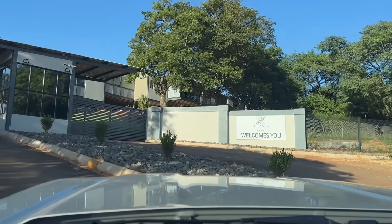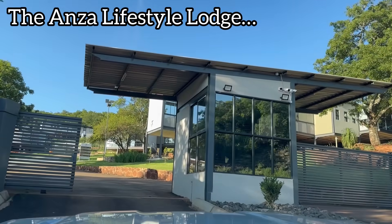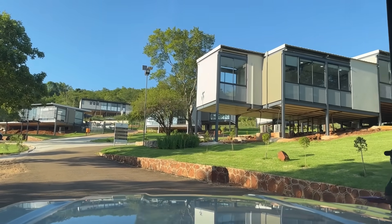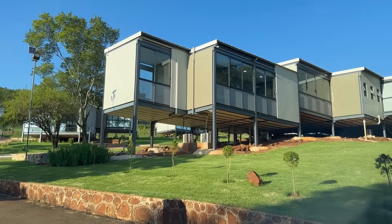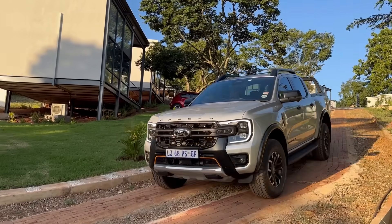After a couple of hours, we finally arrived. The name of the place is called the Anza Lifestyle Lodge. I paid my own money to come here — this is not a paid partnership. Just as we entered, we already knew this place is proper. You can tell from the outside when you're at a proper place. Some places you arrive and you're like, this is not it.